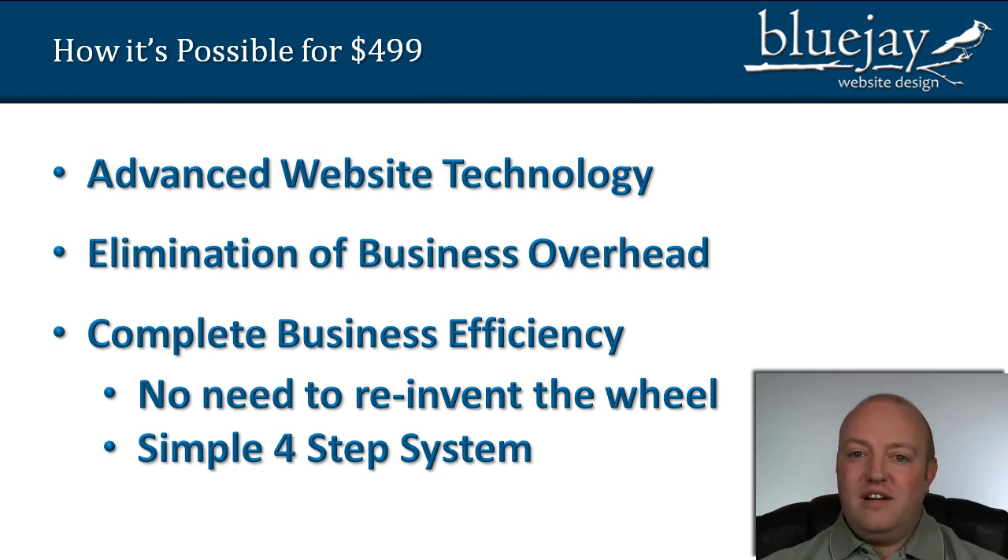The last point here is complete business efficiency. We believe in running an efficient system and you'll see some examples of that. One part is we believe in not reinventing the wheel — if something's already been done, that's great and we'll utilize it. You'll also see that we have a very simple four-step system that I'm going to go into some more detail on.